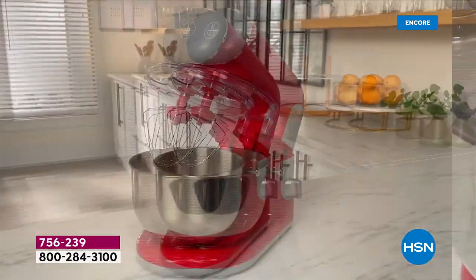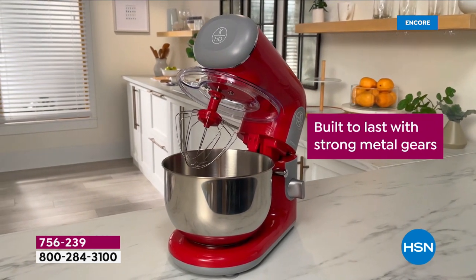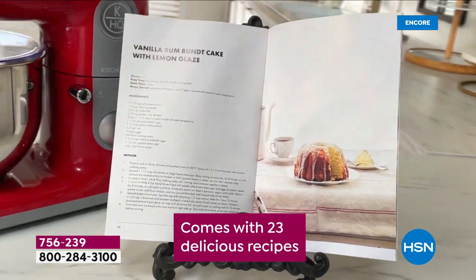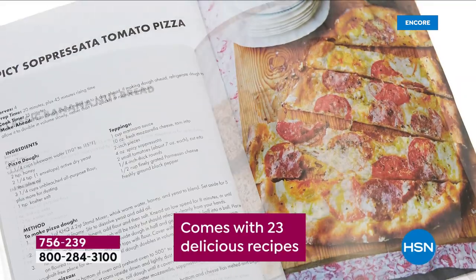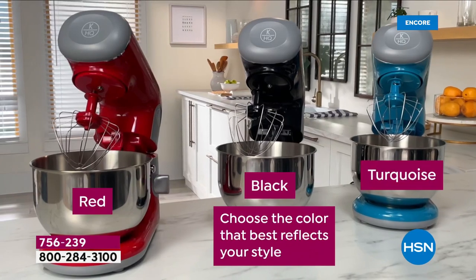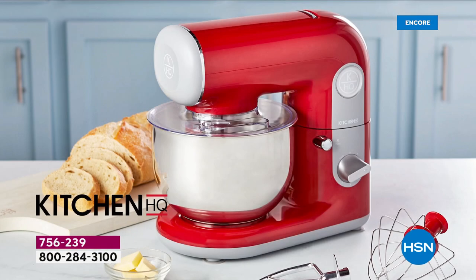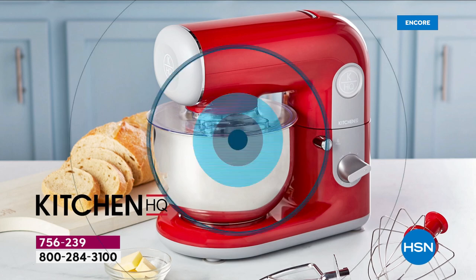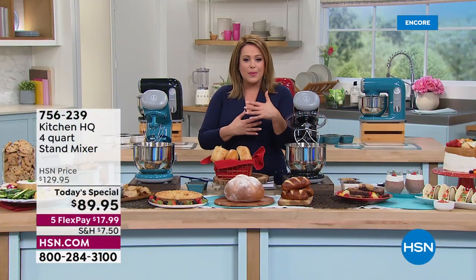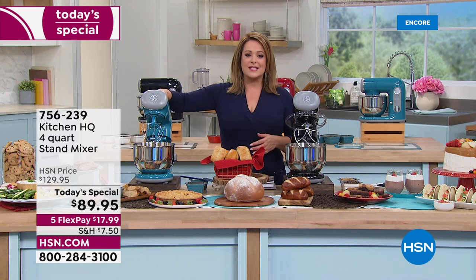For the first time in over two years, we've got a Today's Special — a stand mixer. It's your extra hands in the kitchen, a little help with the prep. And it's not just for bakers. Making whipped cream, salads, dressings, meringues, cupcakes, cookies, cakes — and for savories, whisking eggs for a frittata, shredding chicken for tacos, or mixing meat to make meatballs or a delicious homemade meatloaf.